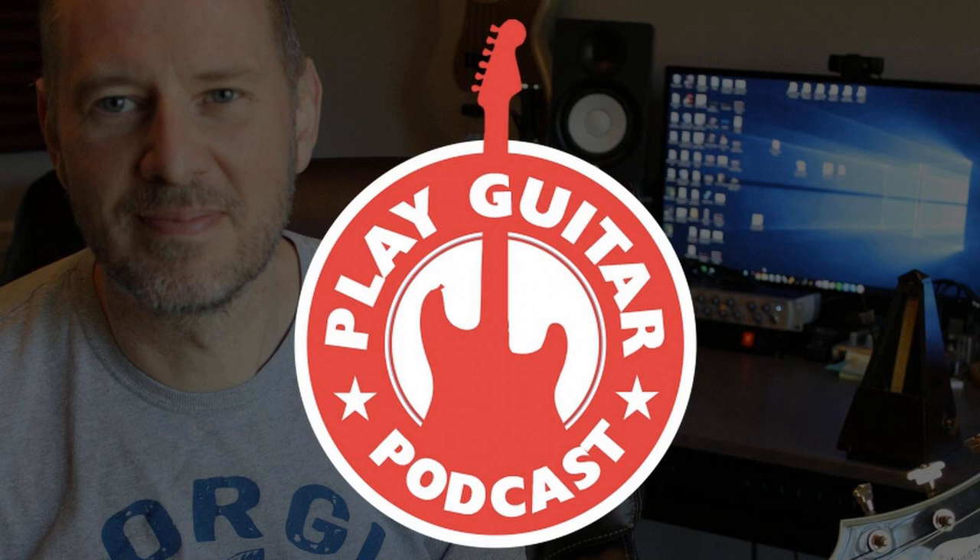Today on Episode 17 of the Play Guitar Podcast, I start Part 1 of the Path to Great Guitar Tone. It's all about what guitar to get for the style that you want to play. Also, I've got some listener feedback, so stay tuned.